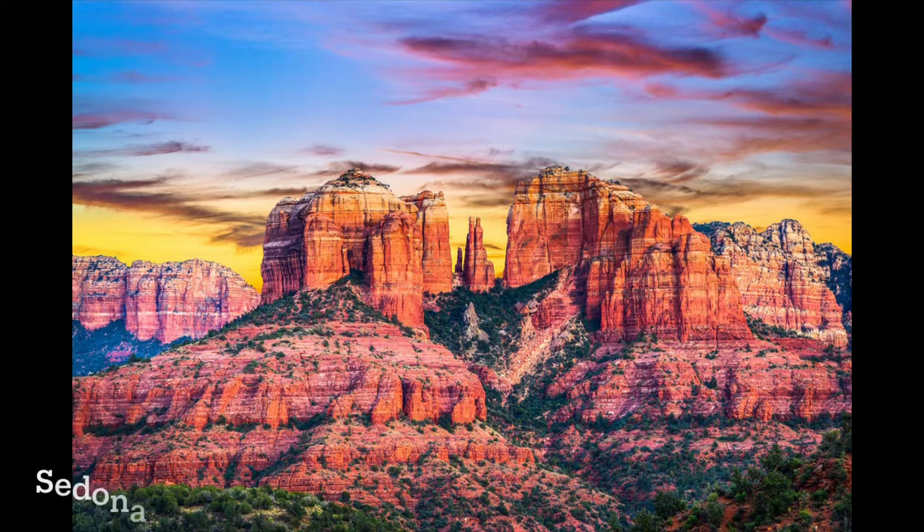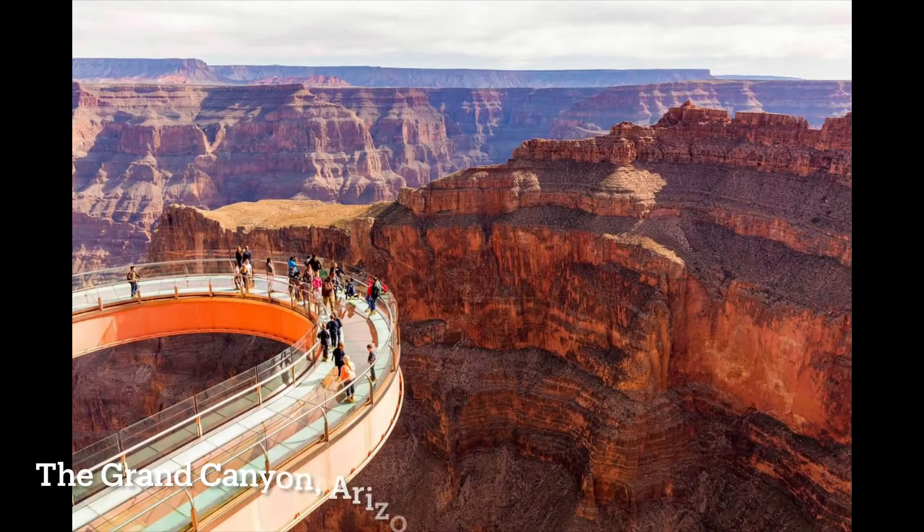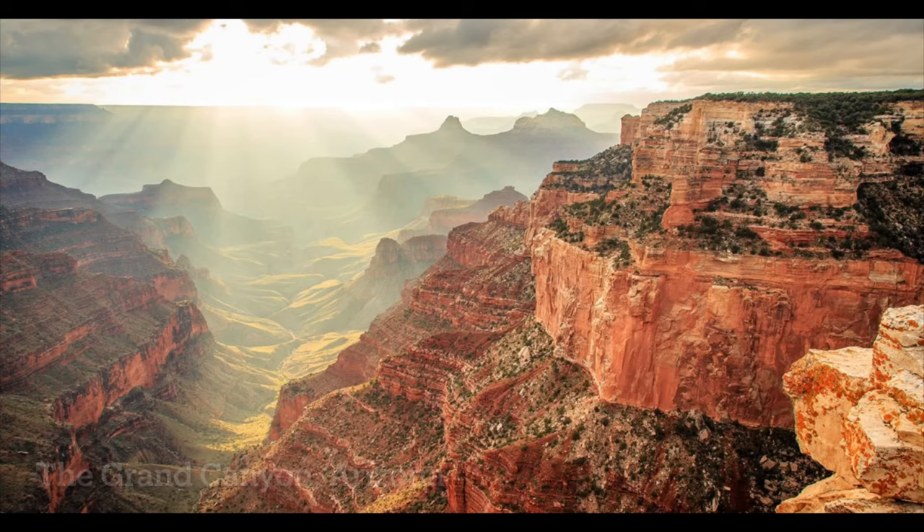In Arizona, you will find mountains, forests, deserts, plateaus, and deep canyons. One very well-known canyon is called the Grand Canyon. It is colorful with steep sides, and it is very deep.